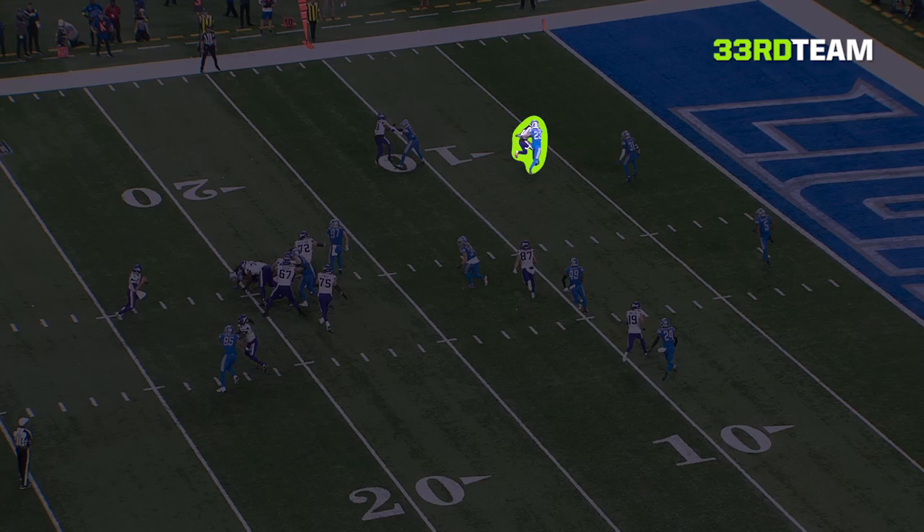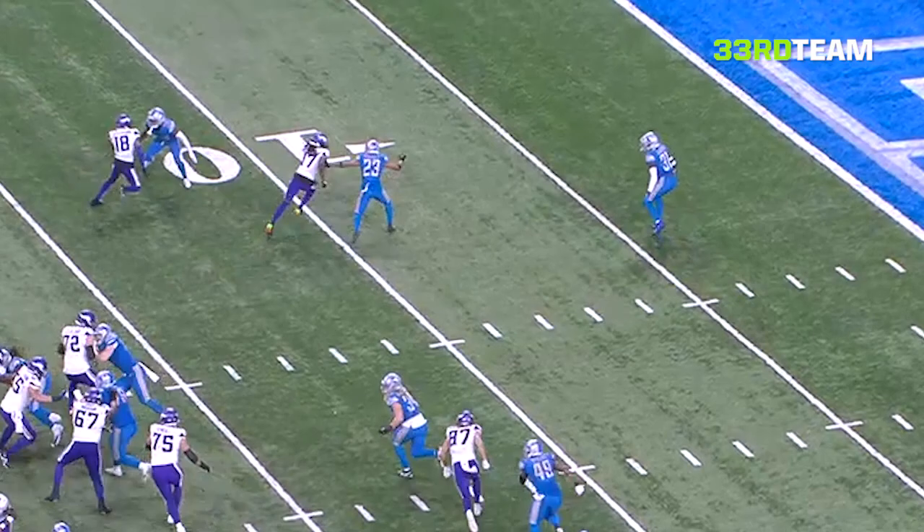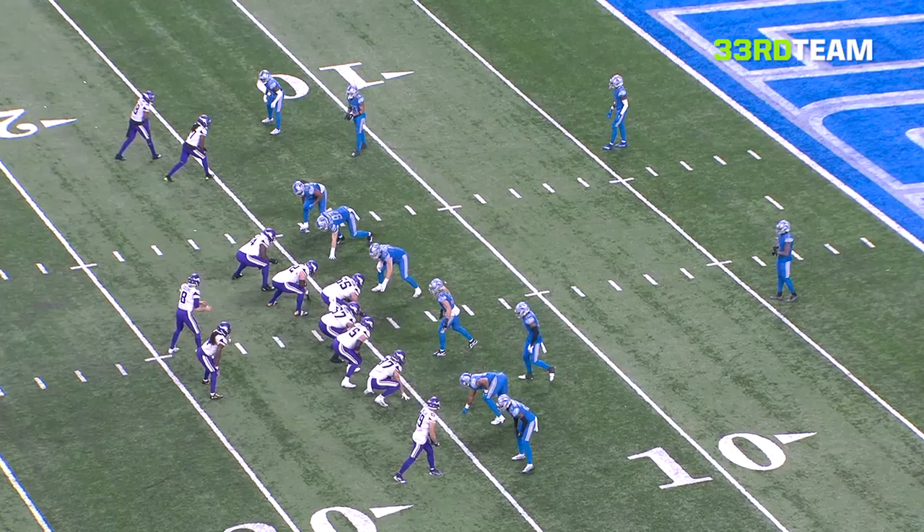I was able to get that release — something we call a pressure pull away — which is at the top of my route, I push vertical, trying to get them to sell vertical so now I can go inside or outside. We call it putting the DB in panic mode. He's running thinking I can go deep, I can go wherever. I push him vertical, lean into him, then push out to the left, giving him a little chicken wing. The refs let us play, and that's why I was able to create that separation.